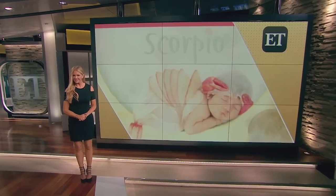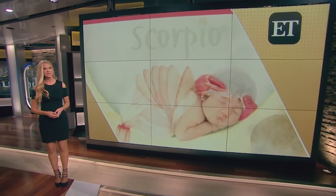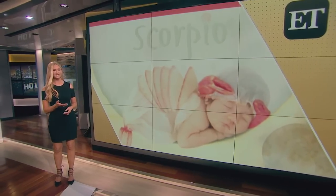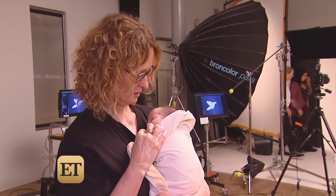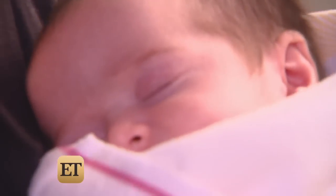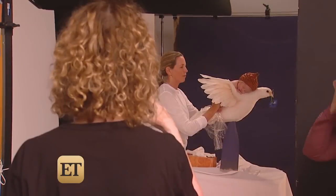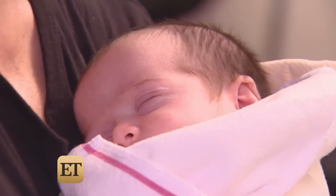We are taking you behind the scenes of the new irresistibly adorable baby calendar from Ann Gettys, and she has never let cameras inside one of her photo shoots before. But this calendar is different — you could even say it's written in the stars. This is little Liana. She's 16 days old. We're just trying to get her off to sleep, which is one of the most important steps in the whole process. Sweet slumbering babies and whimsical poses — it just kind of makes you want to go aww.